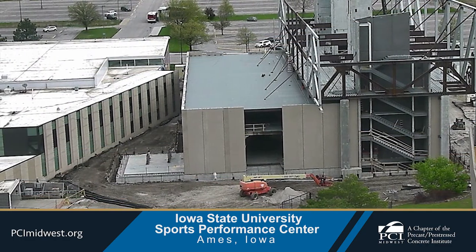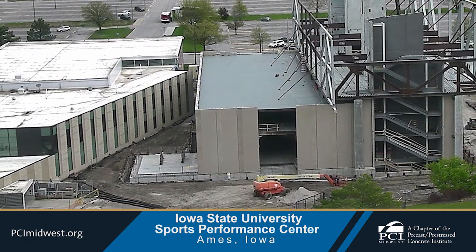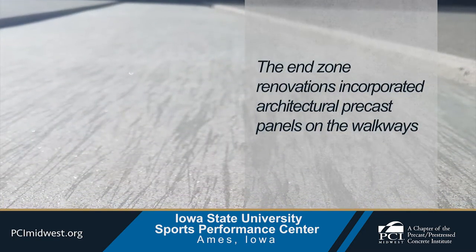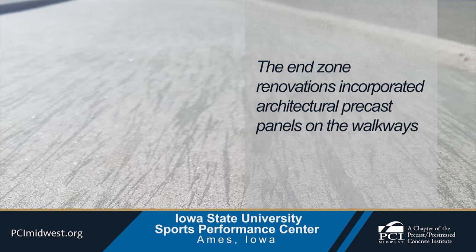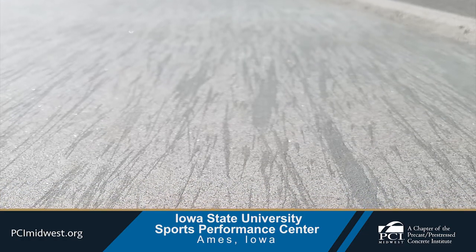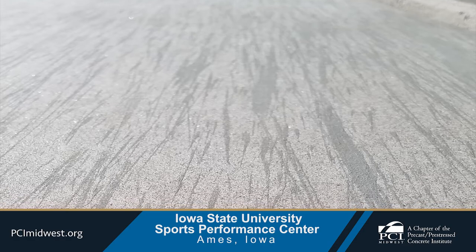Architectural precast has a strong presence throughout the Jack Trice Stadium and surrounding complex. The end zone renovations incorporated architectural precast panels on the walkways, and the two finished buff colored panels are showcased in the most recent renovations at the north end of the stadium.